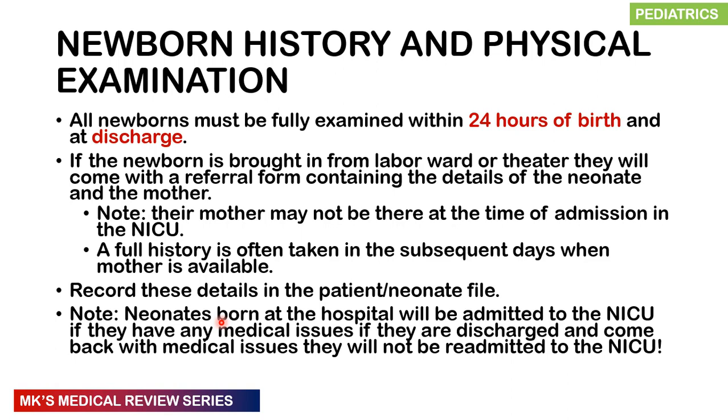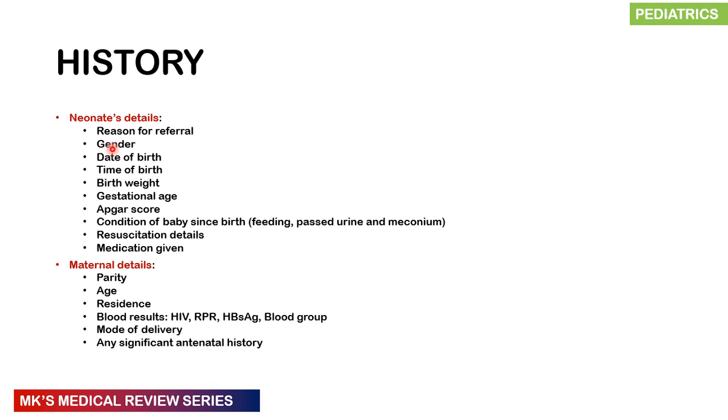Anyone who is discharged and comes back with an ill neonate is never admitted to the same NICU as infants that were born and never left the hospital. This is because those that have already left may come in with other bugs that can infect and contaminate the entire NICU. There is a protocol for how this is done, which we'll discuss in another video.